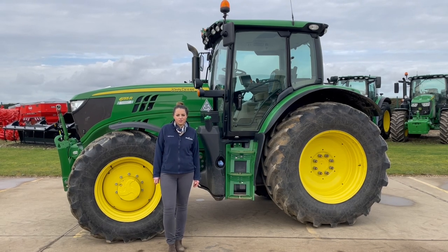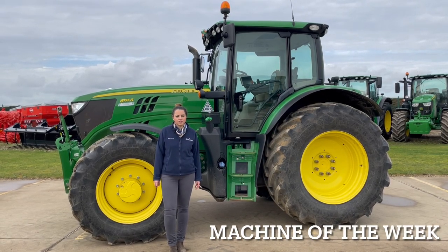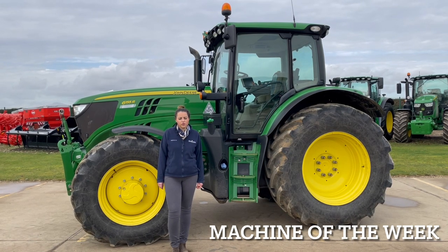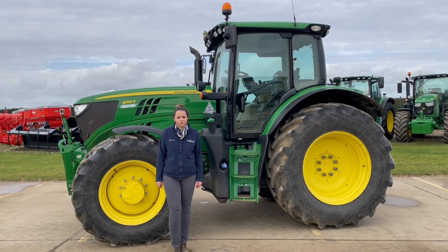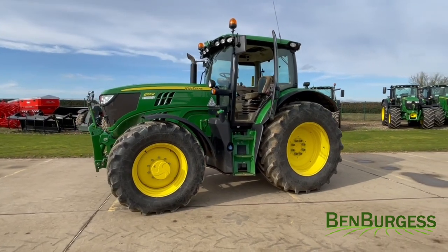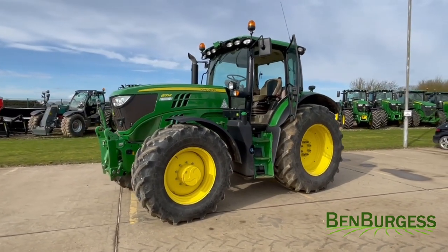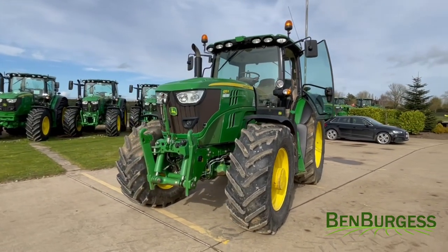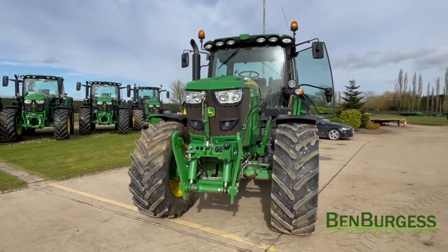Hello, I'm Rebecca from Ben Burges Coats and our machine of the week is this premium used John Deere 6155R 2017 reg tractor. This premium used 6155R tractor is autopower 50k with a premium front hitch and premium lighting all round.